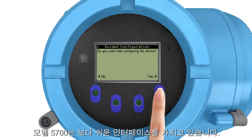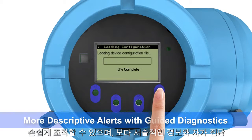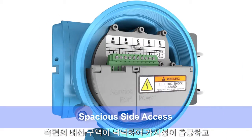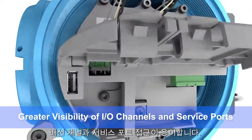The 5700 offers a more intuitive interface that's easier to navigate, provides more descriptive alerts, and offers guided diagnostics and multi-language support. The transmitter also includes a spacious side access wiring compartment that delivers greater visibility and access to wiring channels and service ports.